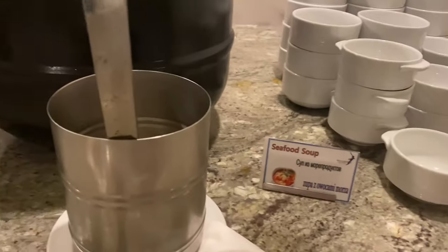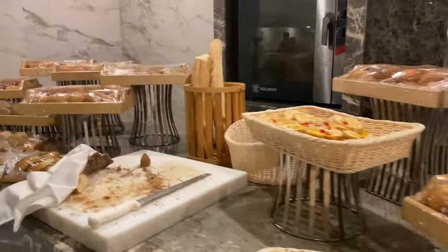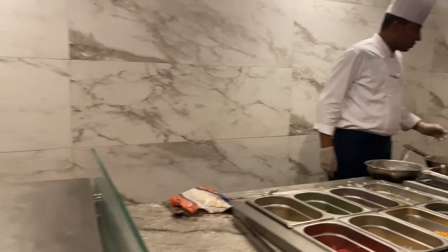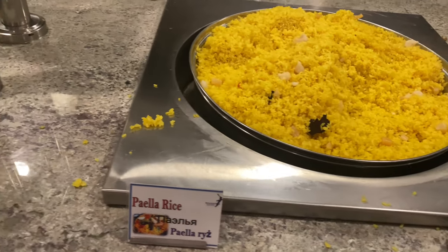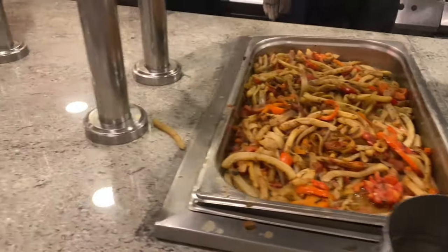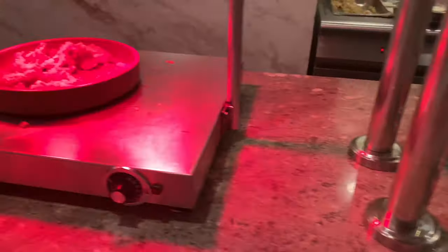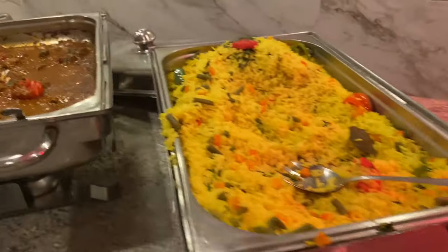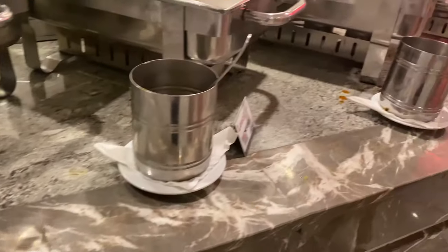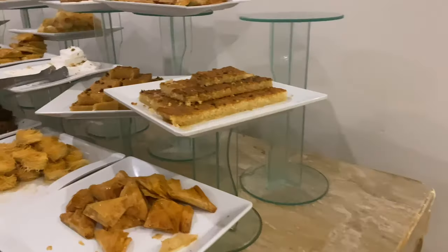I would like to show you all the dishes so you can see everything available. This is part of the main restaurant area. As you can see, this is an international meal setup. There is a variety of dishes every day, with different items available. This section covers the food and sweets.